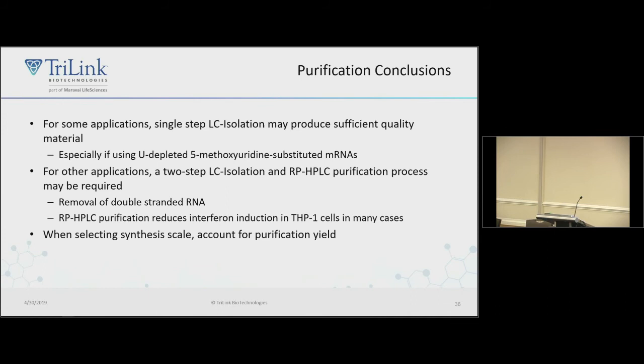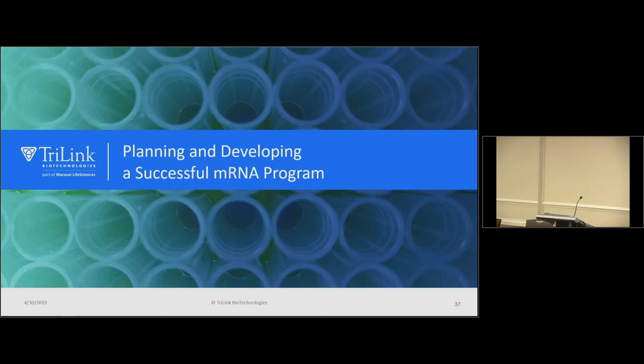Conclusions on purification: LC isolation is good for process impurities but not double-stranded RNA. If you want to remove double-stranded RNA, you need reverse-phase purification. Also, when planning synthesis scale, account for purification yield — HPLC yield might be only 30%, so you need to scale appropriately. You'll throw away a lot of material; 50% yield might be optimistic.